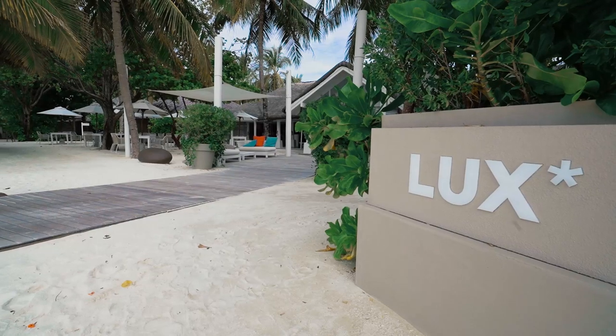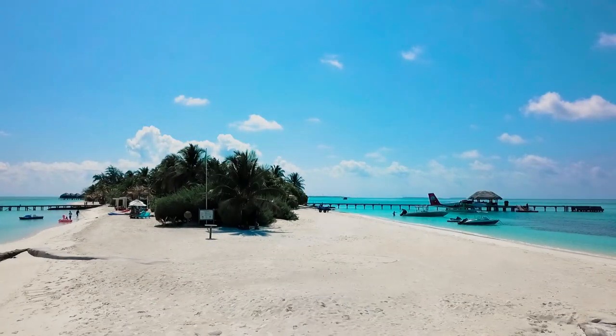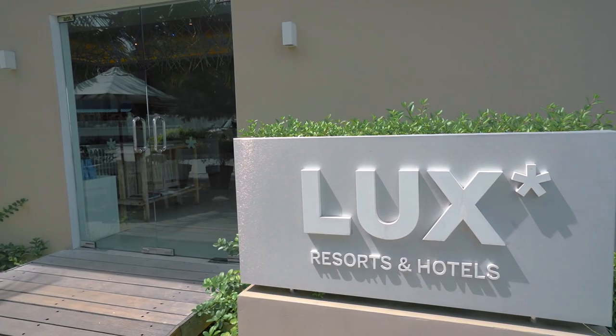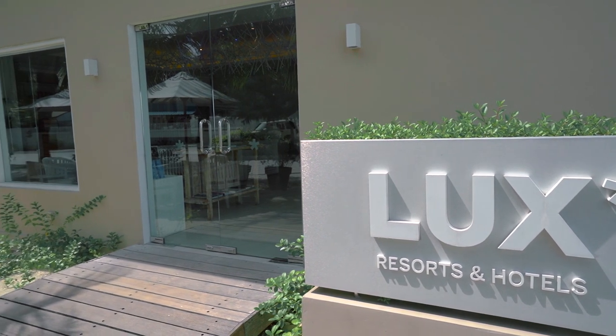Hey, I'm Maren. And I'm Max. And we're Voyager Guru. Really excited to be here at the Luxe South Ari Atoll property here in the Maldives, and we want to show you how our experience was. Overall, we've had a really great experience here. We've spent five nights here at this beautiful hotel in the Maldives and we're really sad to leave today.